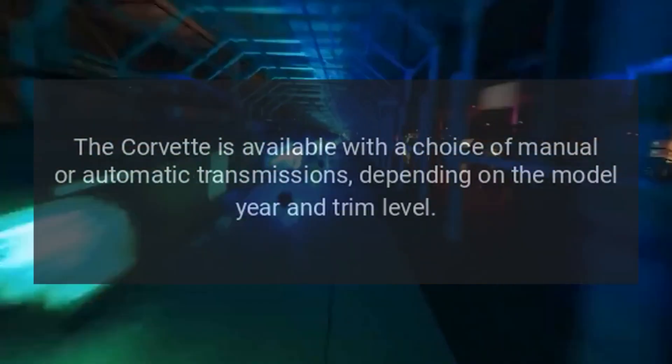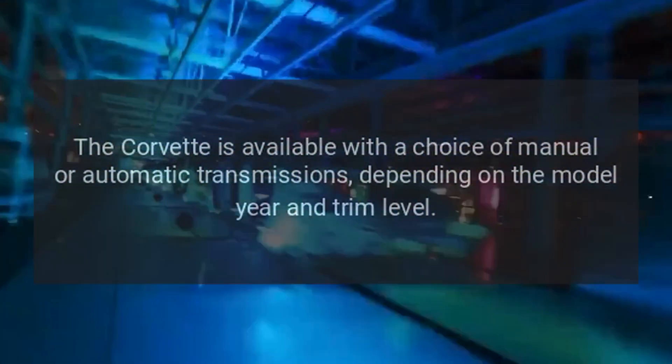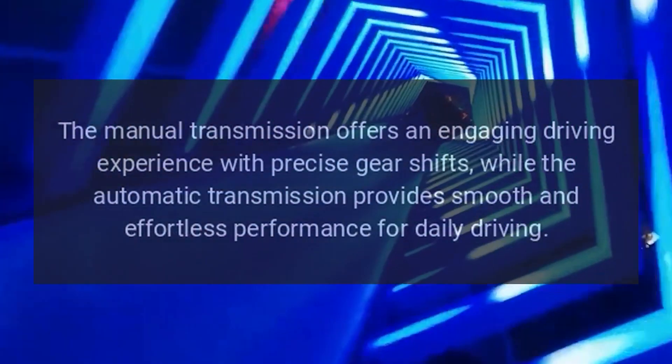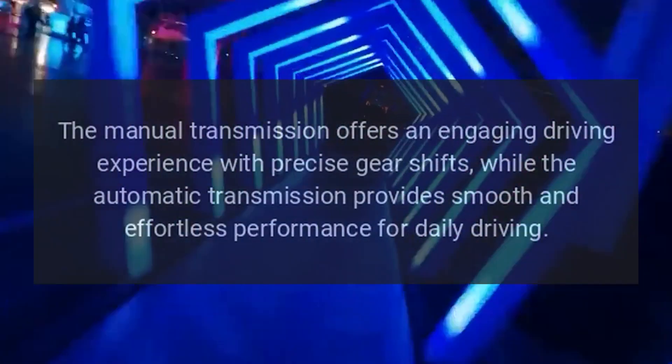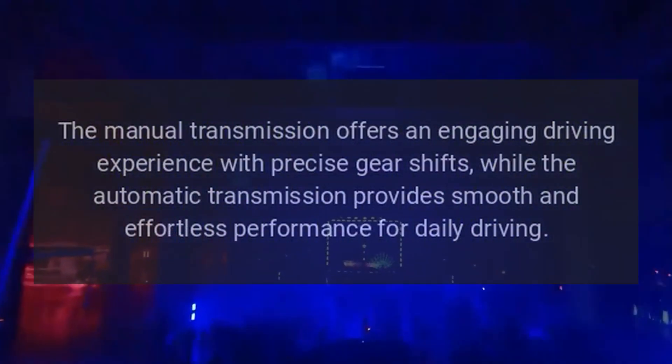Transmission. The Corvette is available with a choice of manual or automatic transmissions, depending on the model year and trim level. The manual transmission offers an engaging driving experience with precise gear shifts, while the automatic transmission provides smooth and effortless performance for daily driving.